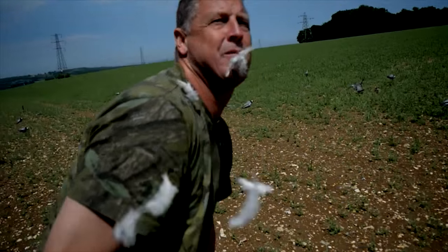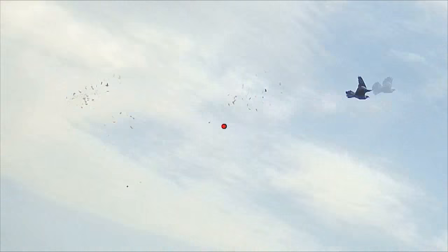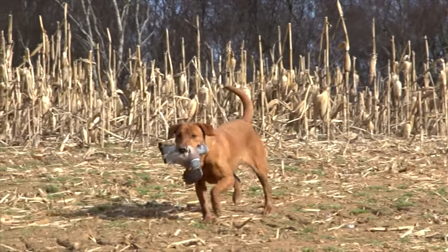They're decoying all right today, aren't they? Not bad — they're coming in quite well, had a couple of nice close ones. At the end of a glorious day we have 67 pigeons, a couple of crows and a magpie, and some wonderful memories of Ruby.